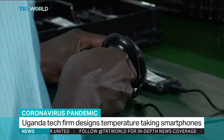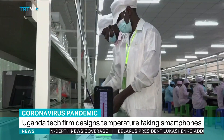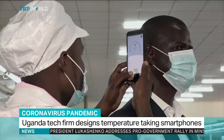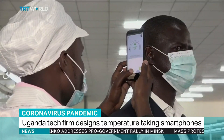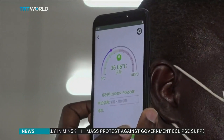Workers are assembling a new smartphone around the clock. This handset has a built-in infrared sensor to measure body temperature, and it's a new entrant to the African market. Early tests have shown the screenings to be accurate and reliable.